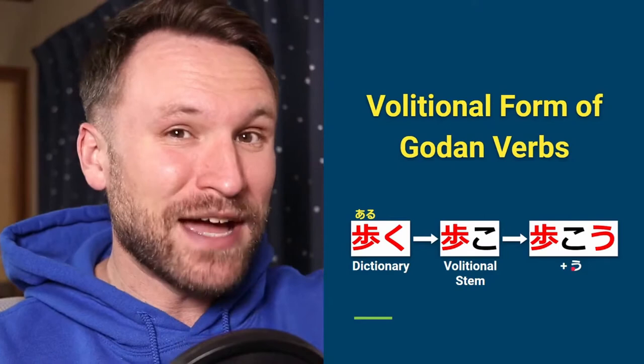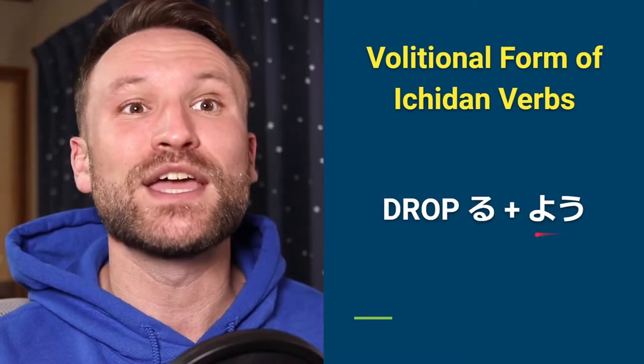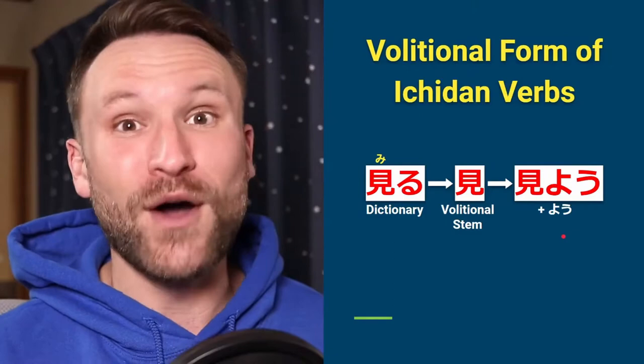For ichidan verbs — ones that end in the sound iru or eru — all you have to do is cut off the ru and add yō. For example, miru: you cut the ru and add yō, giving miyō. So arukō means 'let's walk' and miyō means 'let's look.' That's the volitional form.